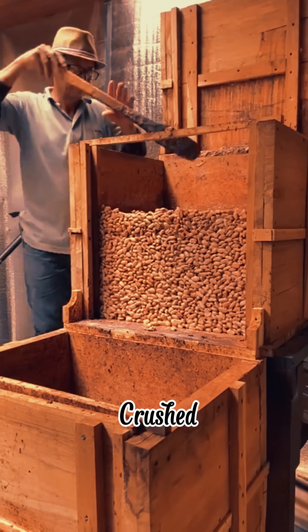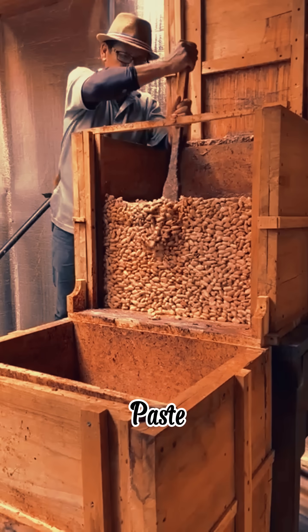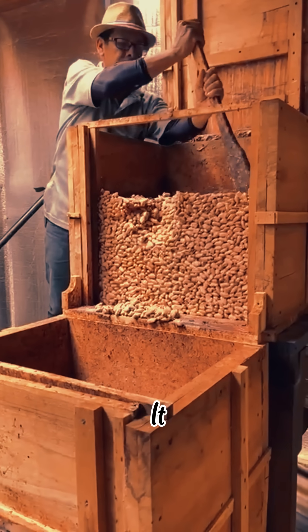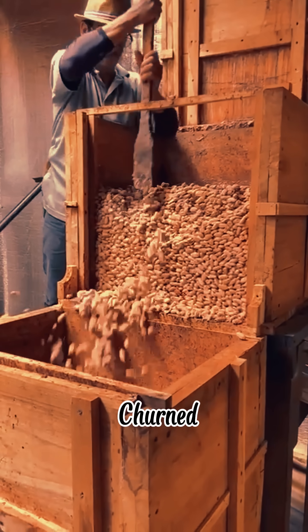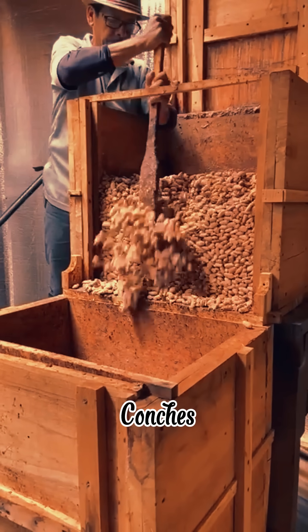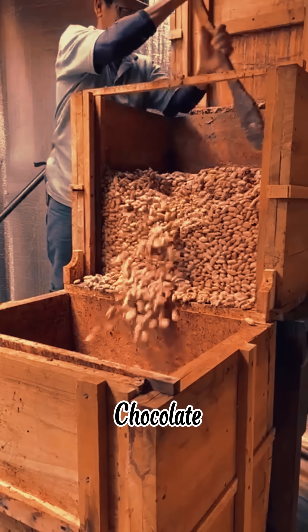Once crushed, the nibs are ground into a paste called cocoa liquor — and no, it won't get you drunk. Then it's blended with sugar, sometimes milk, and churned for hours in machines called conches. The smoother the chocolate, the longer it's been conched.